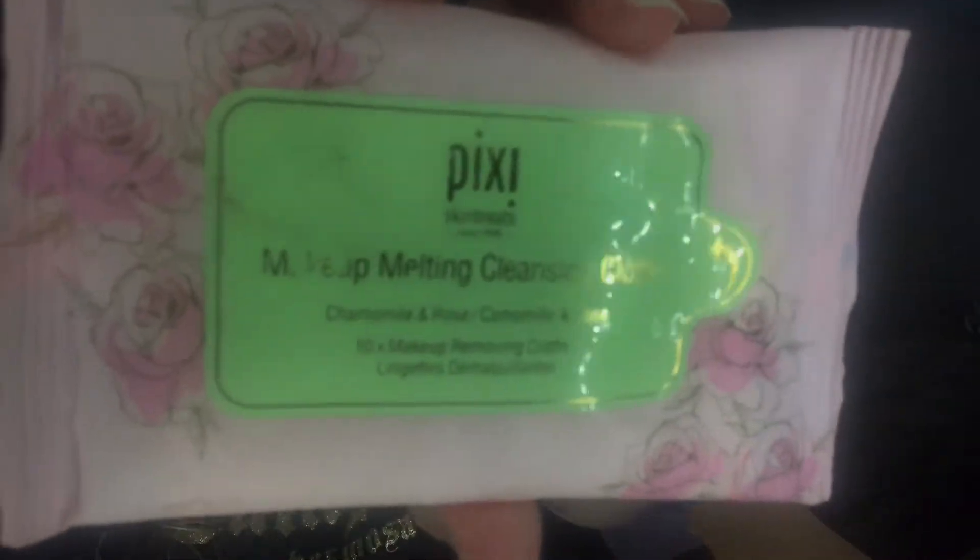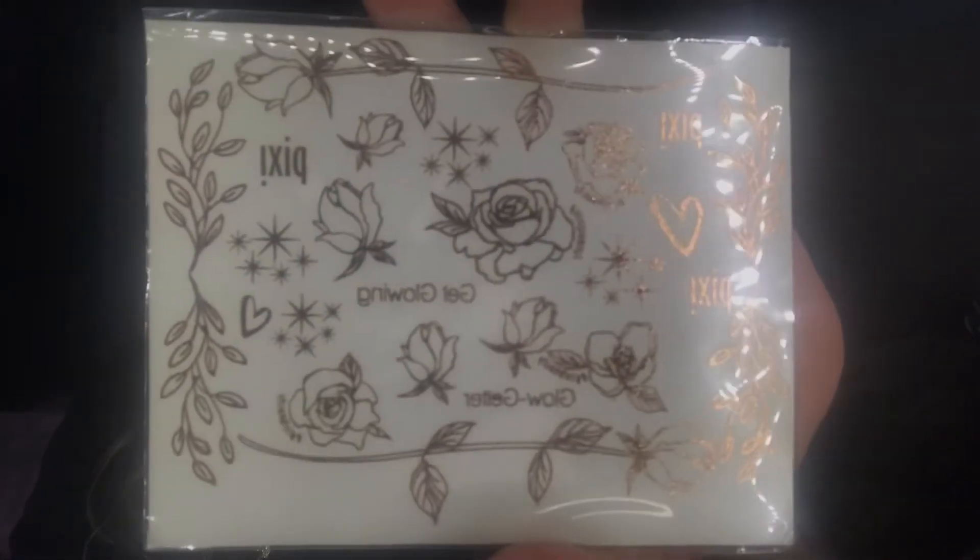Another thing that also came in — some makeup wipes, which I totally had forgotten about. These are the Pixie Makeup Melting Cleansing Cloths. It came in a little pack inside the fanny pack. It has little roses on the packaging — super cute. It has chamomile and rose scent. There are ten wipes in here, so just enough to remove any makeup mishaps throughout the day. And it came with little temporary tattoos, which are super cute as well.